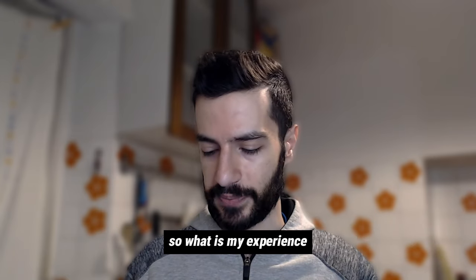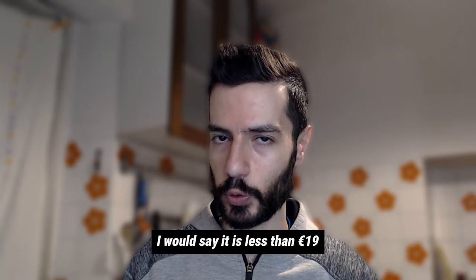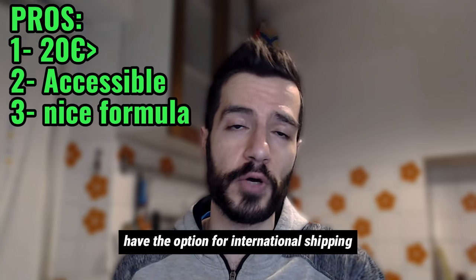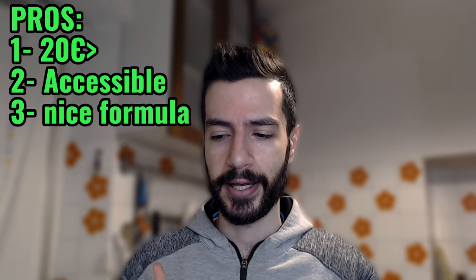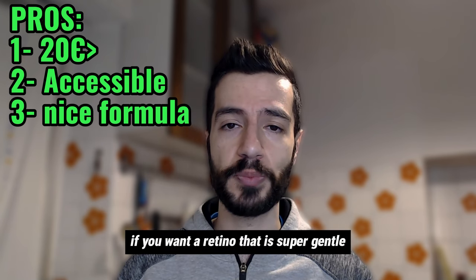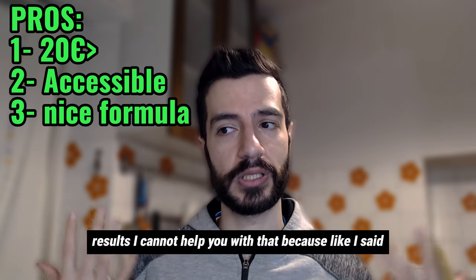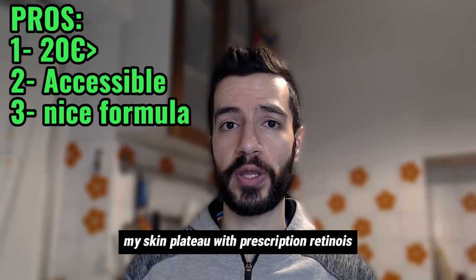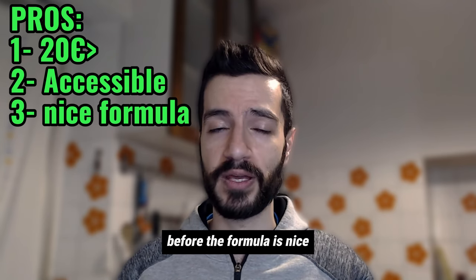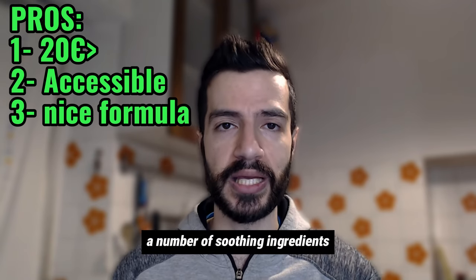So what is my final verdict? It is less than 90 euros, available in the EU, with international shipping options. It's affordable. If you want a retinoid that is super gentle, you can try it. In terms of results, I can't speak to that because my skin has plateaued with prescription retinoids and I wouldn't see any additional effects. The formula is nice and contains quite a number of soothing ingredients.